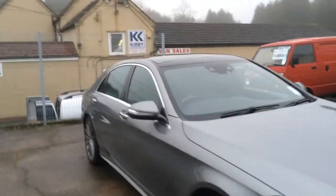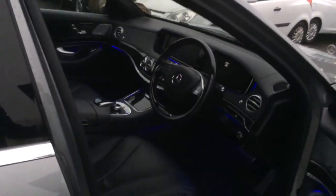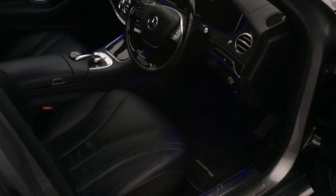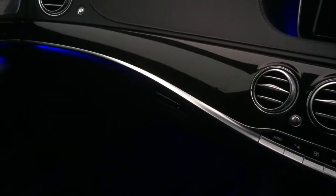I'll start this video by showing you the S-Class's interior. The ambient lighting shows brilliantly in this failing light, and it is adjustable to lots of different colours. But the blue is my favourite.